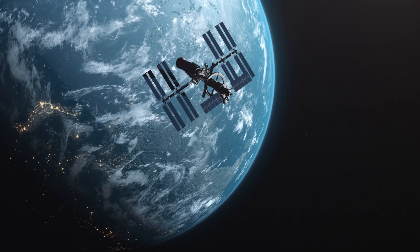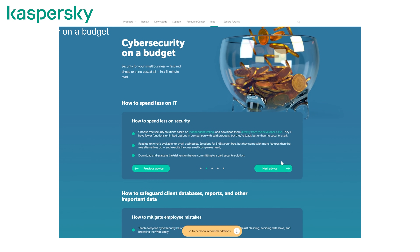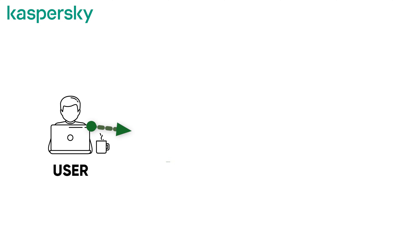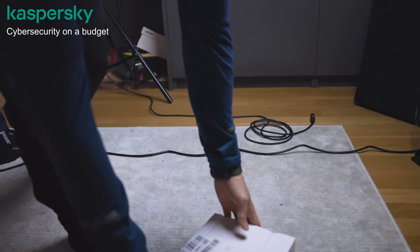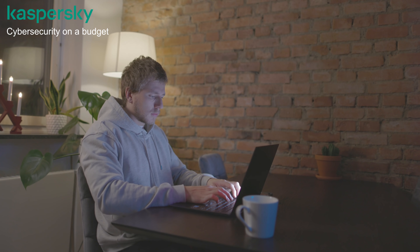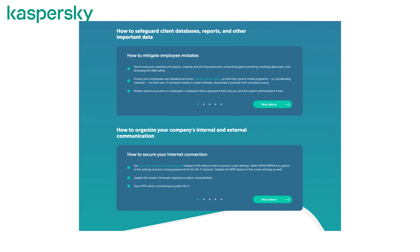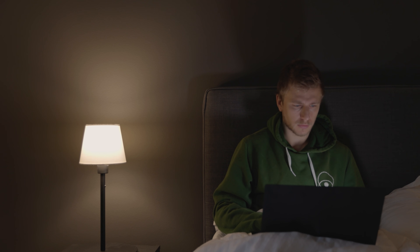Today's video is sponsored by Cybersecurity on a Budget by Kaspersky, a free platform that provides easy-to-follow security tips for your day-to-day work or business. Cybersecurity is something I've neglected a lot in the past, but I've started implementing measures like storing backup copies of important files, creating long and complicated passwords, and enabling two-factor authentication — because even if someone cracks your password, they still won't easily access your stuff. Check the comments for tips and visit Cybersecurity on a Budget's website using the link in the description or the QR code on screen.